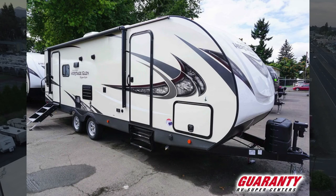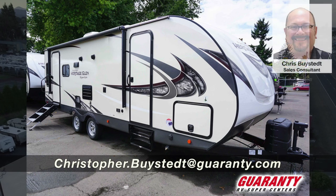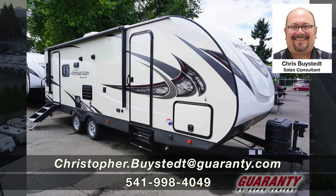What's neat about this bedroom is you also have an entry and exit from the bedroom as well, so it's two exits in this trailer, which a lot of people really like for safety. This is a really great floor plan. It's only 26 feet in the box, so you don't have to have a monster truck to pull this. I would love to show it to you. Give me a call — my name is Chris Beistead, my number is 541-636-7878. I would love to meet you and get an opportunity to earn your business.